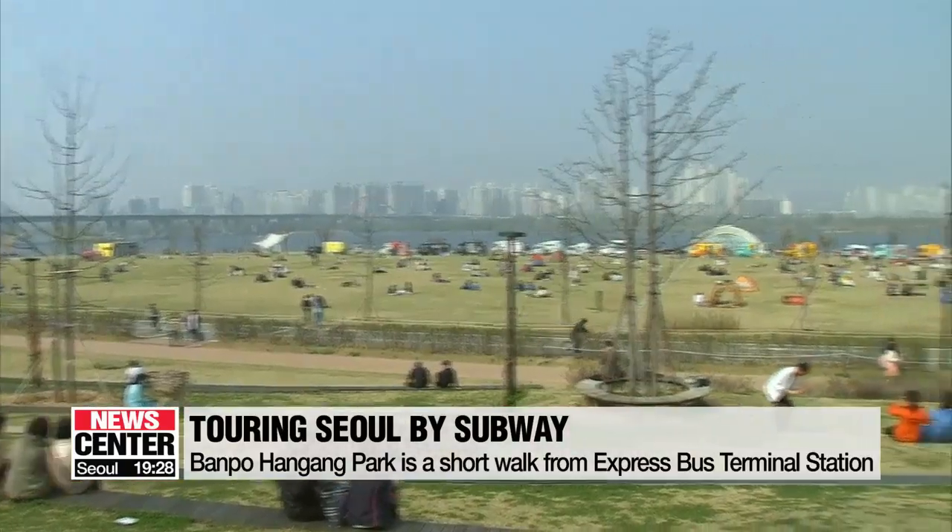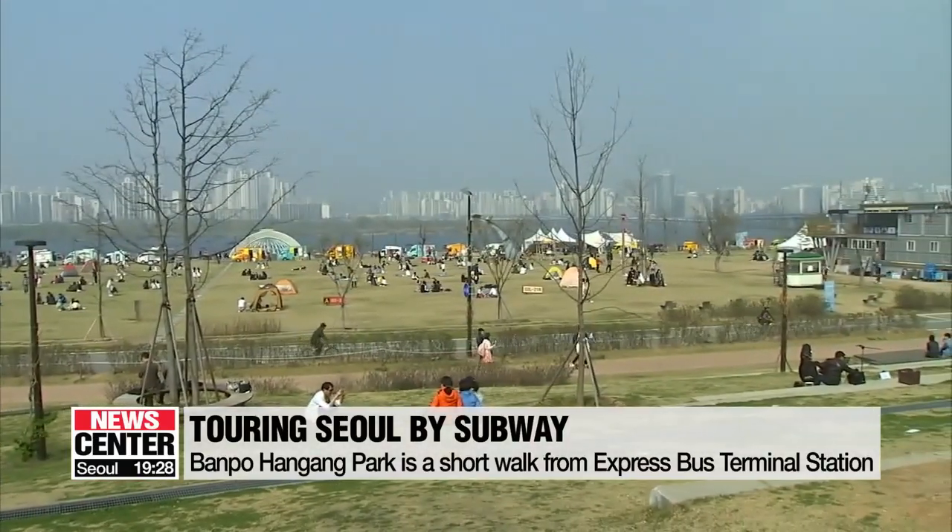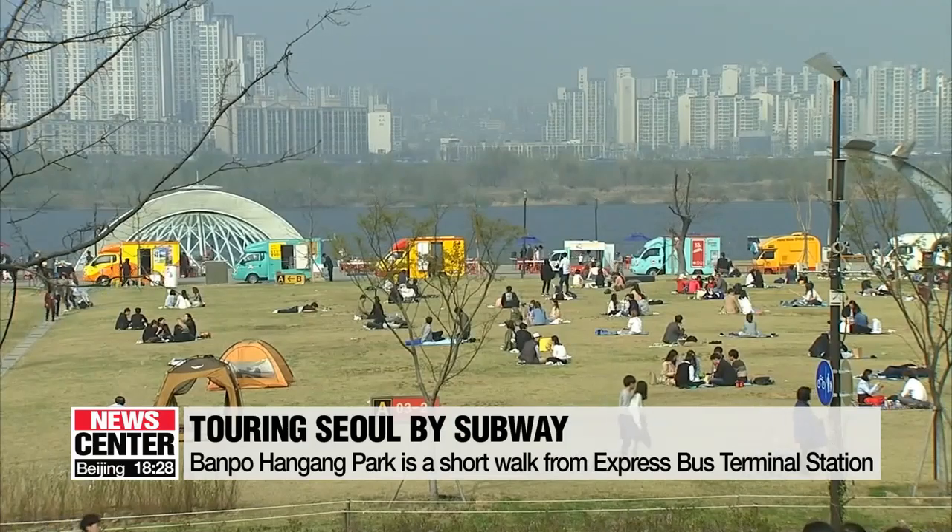They can also rent a tent to relax and have food delivered. Moving a couple of subway stops north,